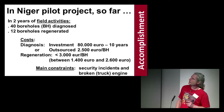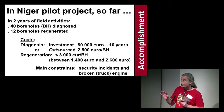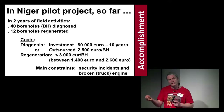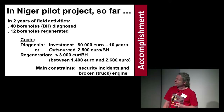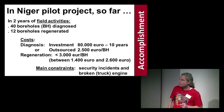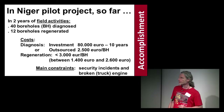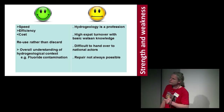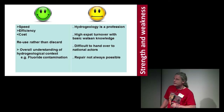In Niger, we had two years of field activities: 40 boreholes diagnosed, 12 boreholes regenerated. In terms of cost, we have two options. To build an in-house regeneration capacity, we invest 80,000 euros for a workshop ready to operate for 10 years. Or you outsource and pay 2,500 to 3,000 euros per borehole. Regeneration has always remained under 3,000 euros per borehole so far, sometimes much lower depending on the treatment. Main constraints: security and broken equipment that delay the work. We believe we increase the speed of intervention and efficiency at a lower cost. We reuse rather than discard. Importantly, we gain an overall understanding of the hydrogeological context.